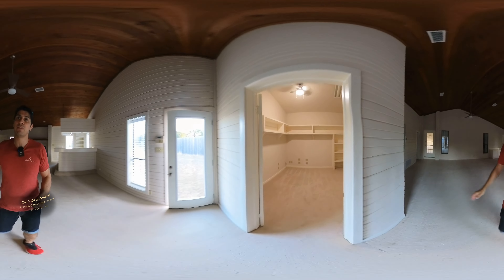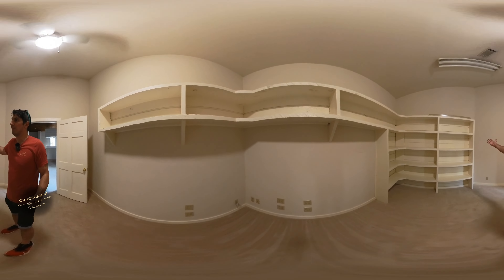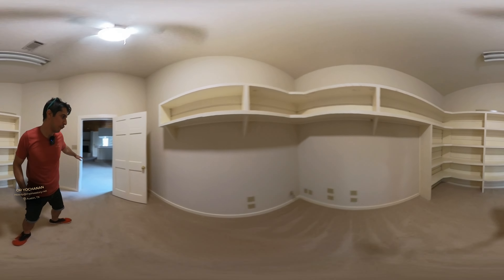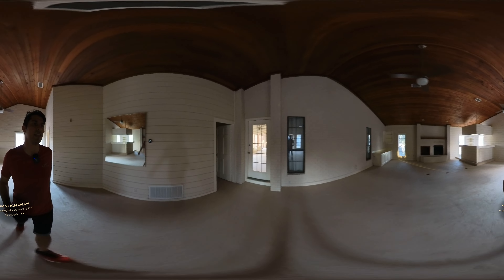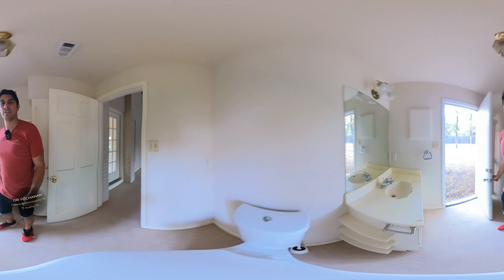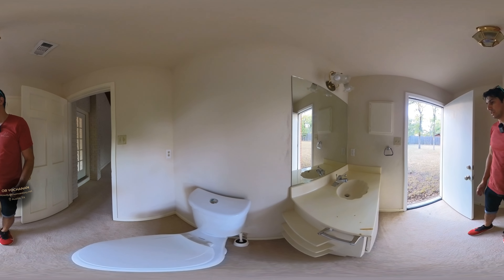And then you have this space here that for some reason I don't understand — they built it into a closet. Like, where are you making it into a closet? That's like a full bedroom here. And then you have this area here — because it is not strange enough — they chose to do all the plumbing work just for a toilet. Wow. They have a toilet and, well, whatever this thing is.